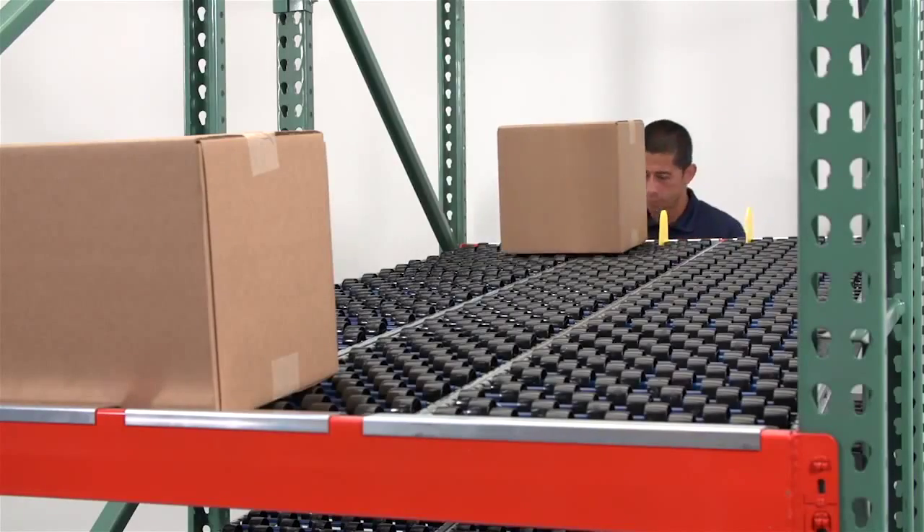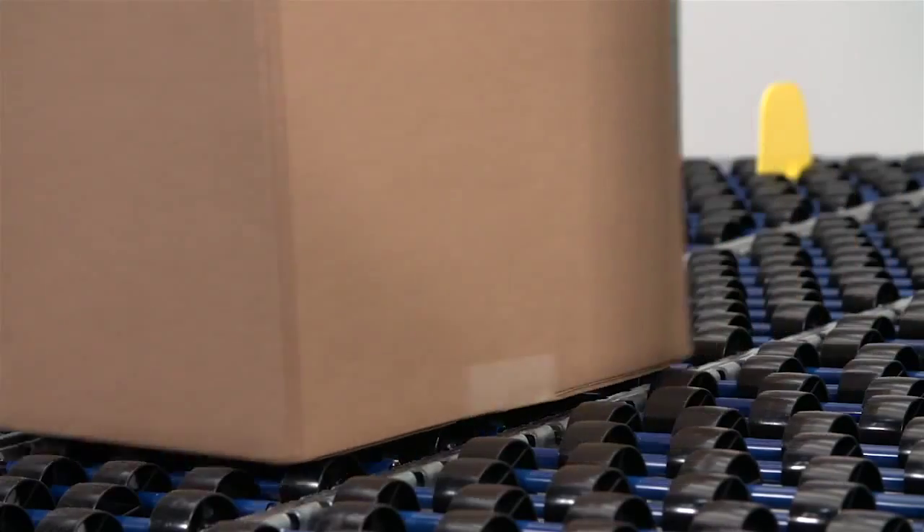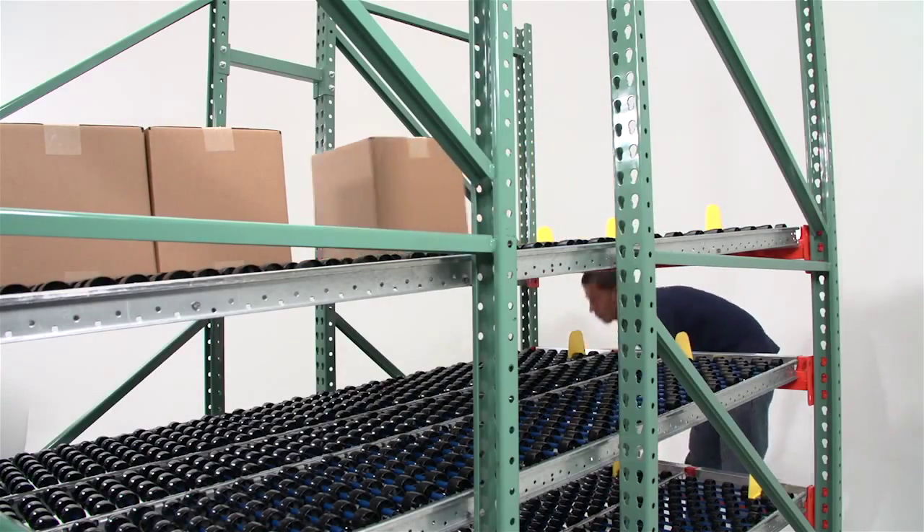The universal wheelbed provides a flexible carton flow solution that accommodates product to be easily reconfigured, and is ideal for applications where there's a high variance in product width.